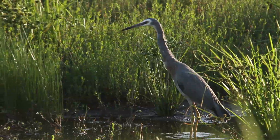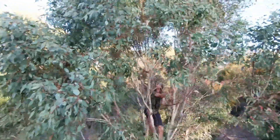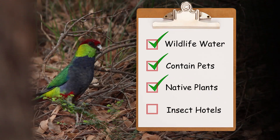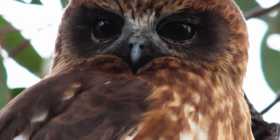It was like discovering a giant living Lego set, one that I could play in. You too can create homes for wildlife at your place. And you don't need a dam because there's a whole range of simple things you can do at even the smallest house. Come on, let's explore some of them.